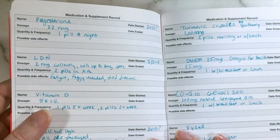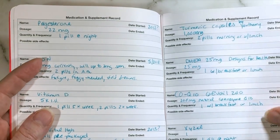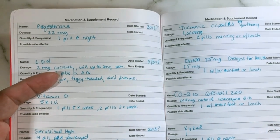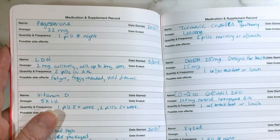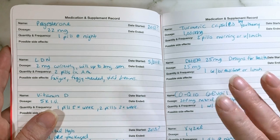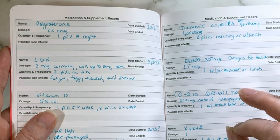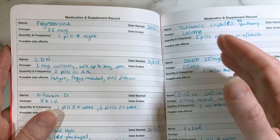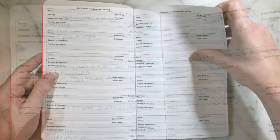Moving on to the next two pages: this is a medication and supplement record, repeated for two more pages, giving you a total of 24 medications and supplements you can list. Only put down what you're currently taking. It really doesn't help to put down something you took six months ago unless it's related to a recurring symptom.